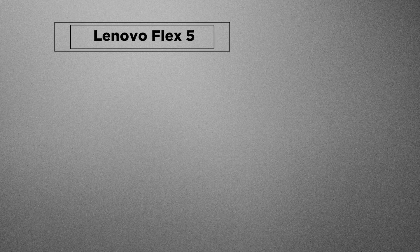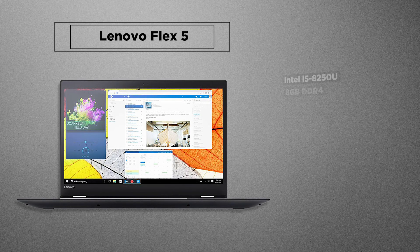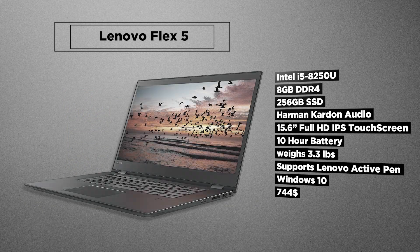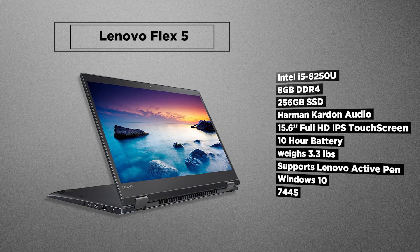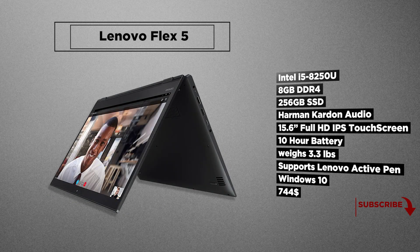Next up is the versatile 2-in-1 convertible by Lenovo. It's stylish, it's got Harman audio, coming with an 8th gen i5-8250U processor, 8GB of RAM and 256GB of SSD. It has a Full HD 15.6 inch IPS panel and around 8 hours of battery life. All of that costs $744 and is a great option for those looking for stylish design, a portable offering, and good performance on a budget.